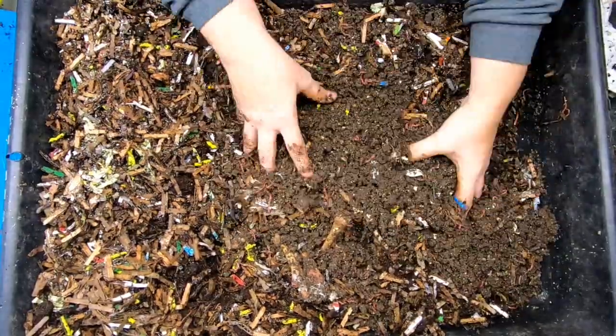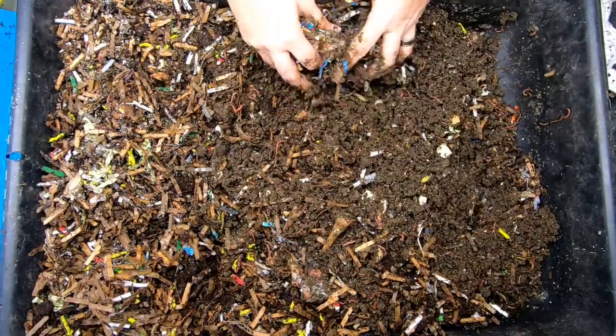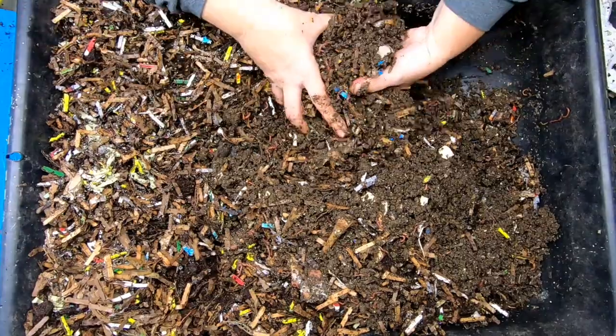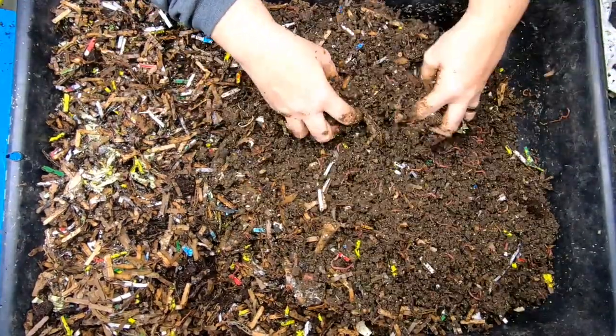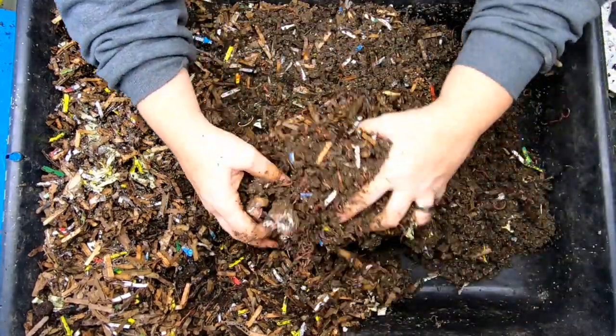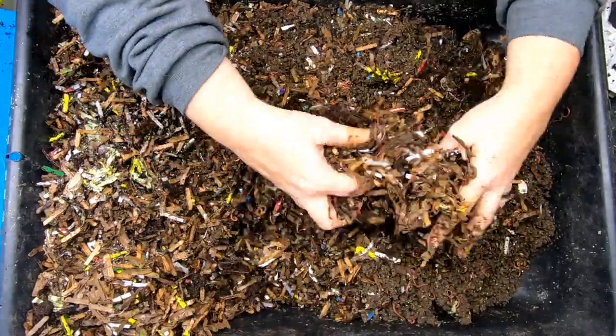This is something you should do in your bins: if they do not finish the food, do not give them more food. A lot of people ask, how often do I feed the worms? How much do I feed the worms? The worms are the ones that are in charge. You absolutely have to do what the worms want and need — they're in control here.